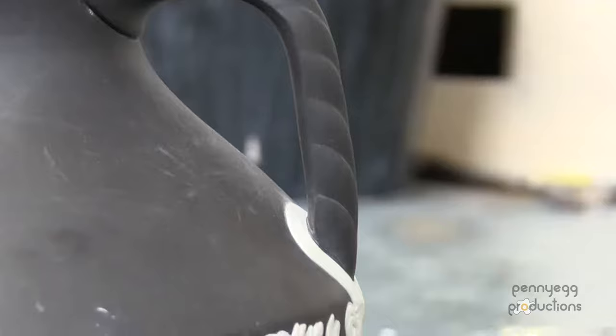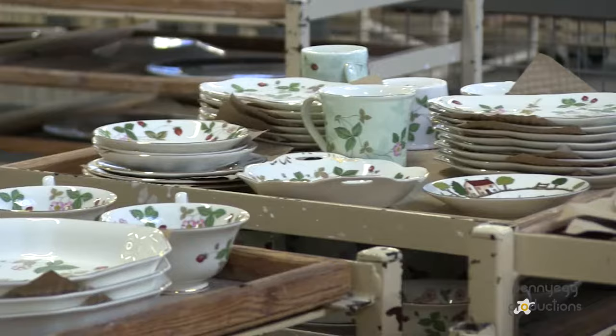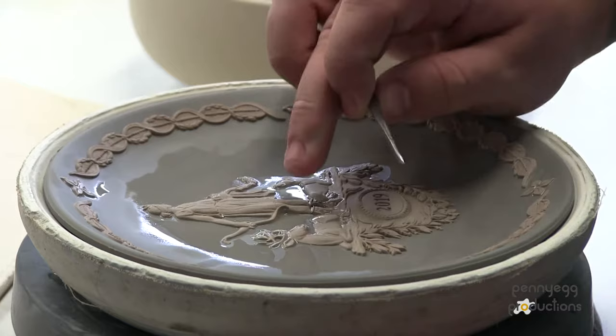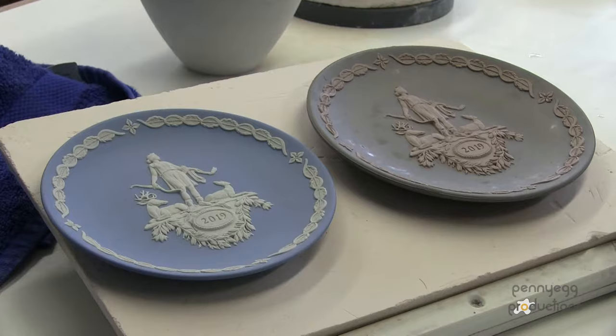In terms of how much we actually make here at the factory, we make about a million items a year. That equates to about 50% of the global output of Bone China — 50% is made here and the other 50% is made in Indonesia at the Wedgwood factory there. But in relation to Jasper, this is the only factory worldwide that actually makes the iconic Jasperware.